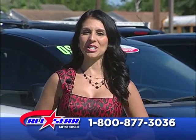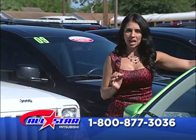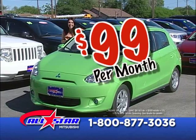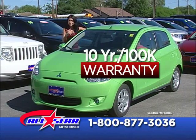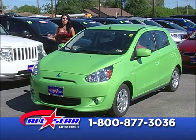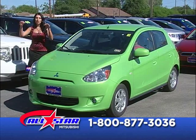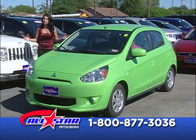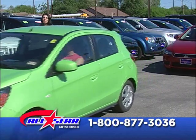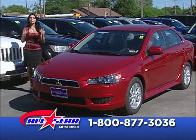Amigos, this is the place to be today — All-Star Mitsubishi. What if I tell you, you can drive a 2014 Mirage for just $99 a month? It has a 10-year, 100,000-mile warranty and gives you 44 miles per gallon. If you've been told no at other places because of credit, con nosotros sí se puede. We can help you in English and en español. Lo que usted está buscando, lo va a encontrar.